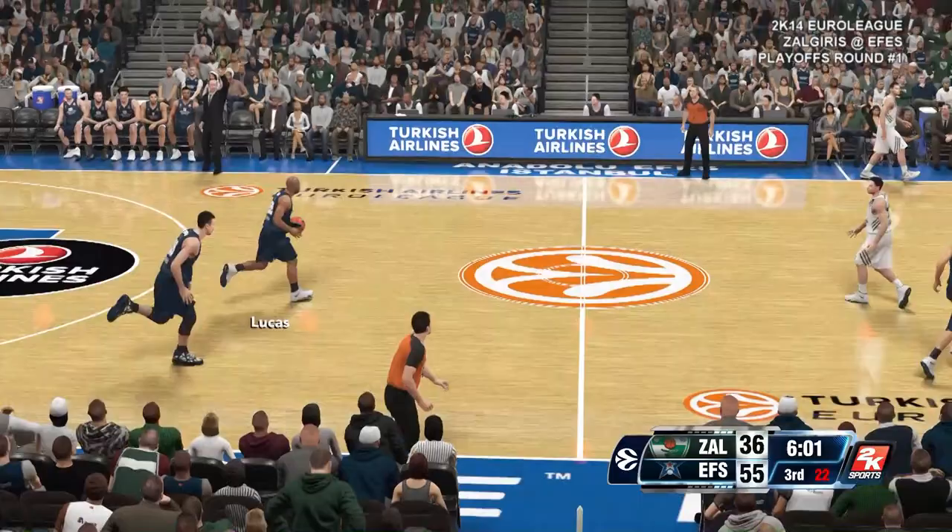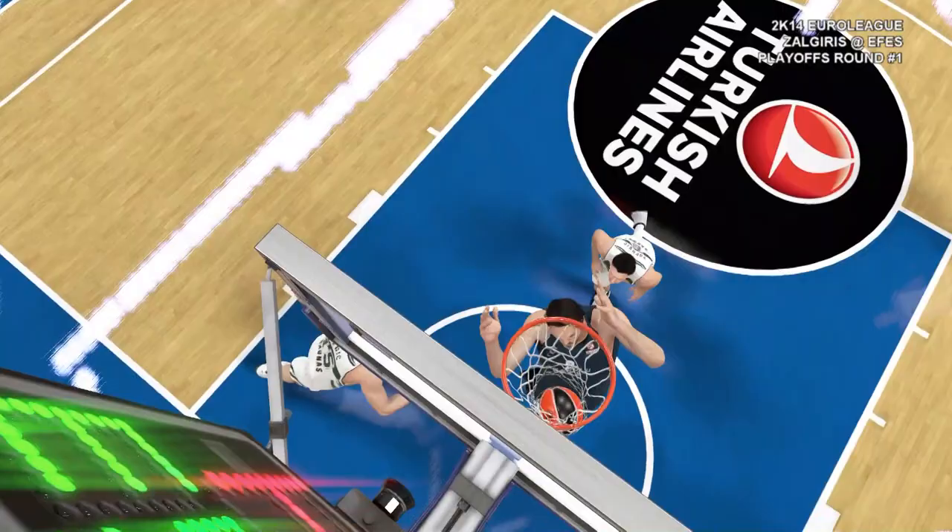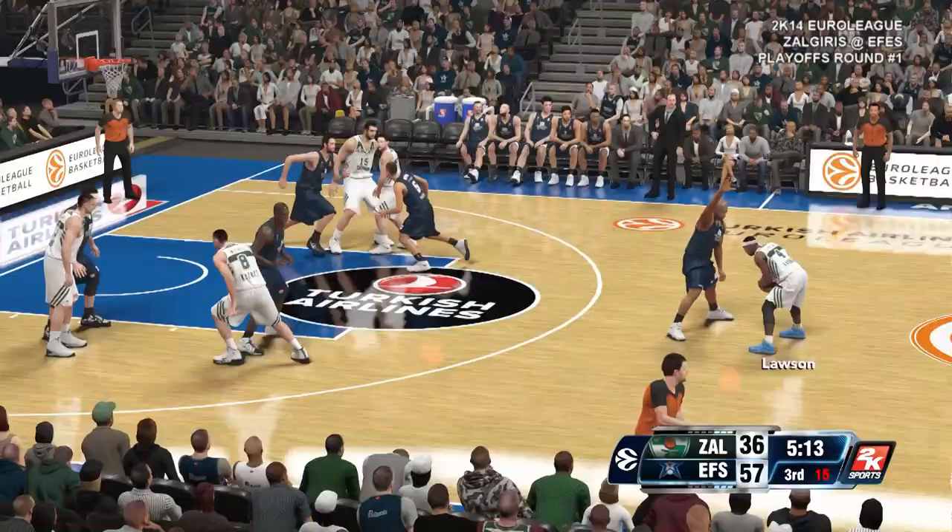Kefis leading by 19 points. Lucas kicks to Turkoglu. Here's Erdan, and it is flushed down with a nice jam. He didn't have to get off the ground very far for that one — the big man with the slam. Well, he makes up for any lack of athleticism with that tremendous size.